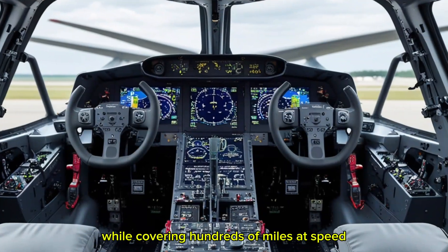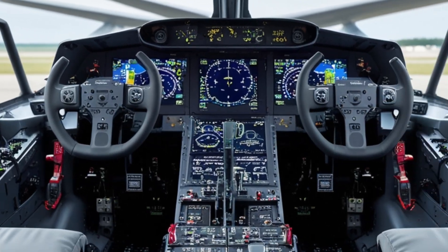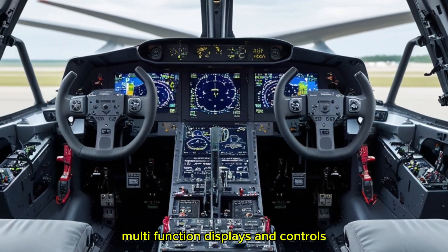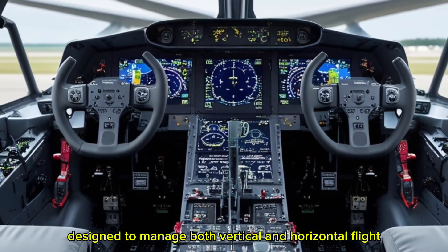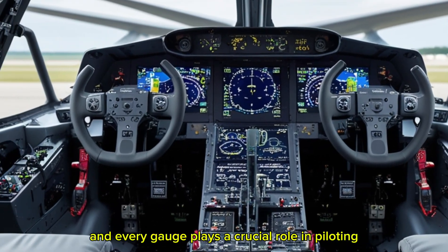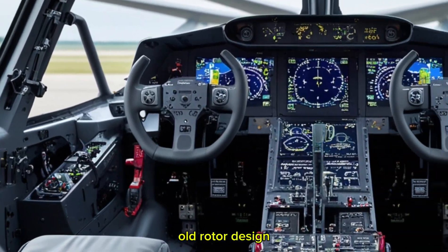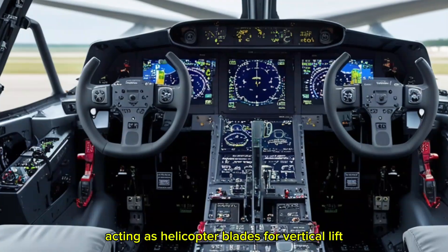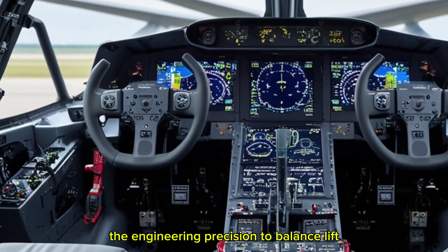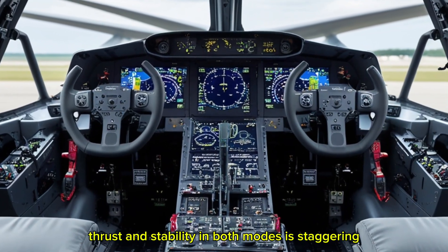Unlike conventional helicopters, the V-22 combines vertical lift capability with fixed-wing flight, allowing it to take off and land in tight spaces while covering hundreds of miles at speeds that would challenge many traditional rotorcraft. Picture yourself inside the cockpit, surrounded by cutting-edge avionics, multi-function displays, and controls designed to manage both vertical and horizontal flight seamlessly. Its tiltrotor design means the massive rotors at the wingtips can pivot — acting as helicopter blades for vertical lift or as propellers for forward flight.